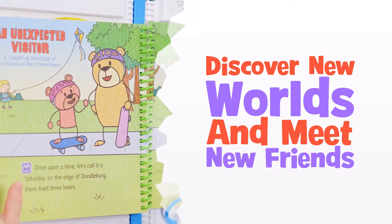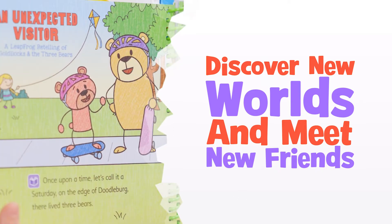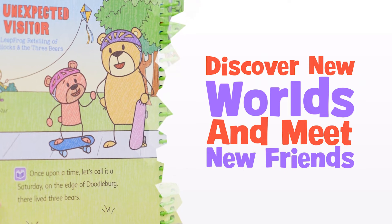I'm Baby Bear. I'm not really a baby anymore, but everyone still sees me that way.